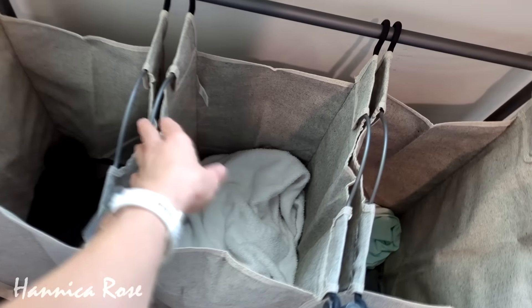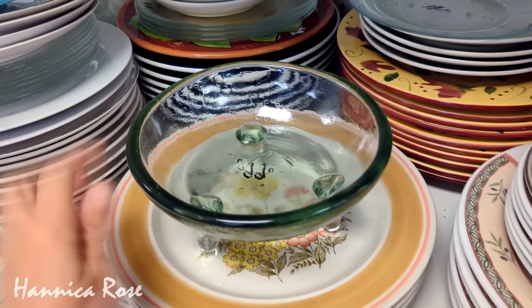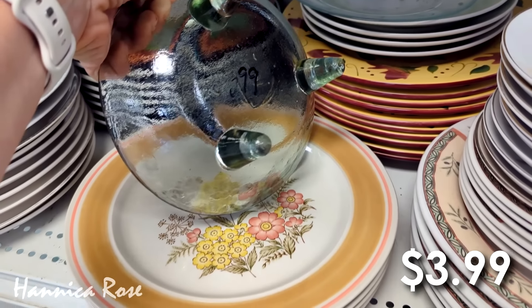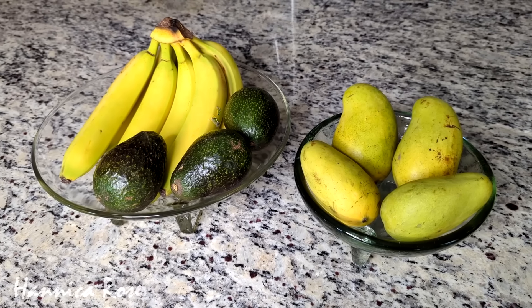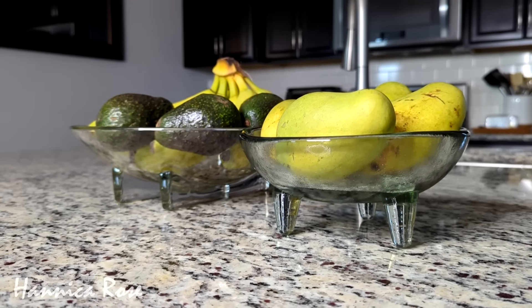My next favorite find for May was this adorable little three-footed glass bowl. It was only $3.99 and I'm currently using it as a fruit bowl next to another glass bowl that I thrifted about two years ago. I love it and I was really happy to find it.